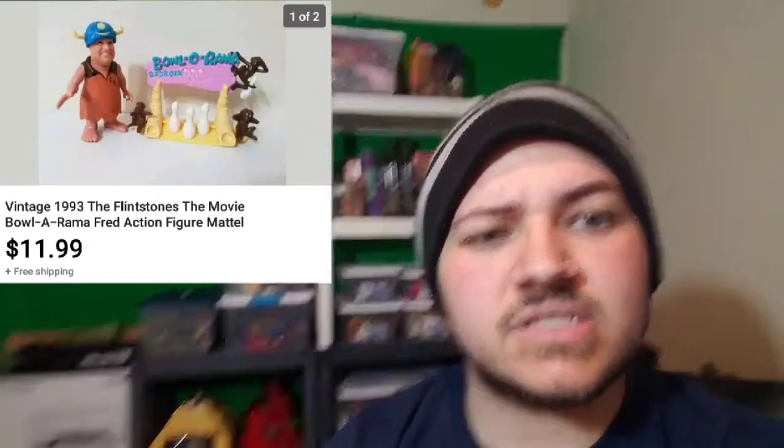Moving on to our next item — we sold the Fred action figure. He sold for $11.99 as you can see up here. This figure goes for $16–$17 brand new with a messed up box, so I'm really surprised it sold. The only thing missing is a bowling ball, but I think it sold because it was displayed in the picture and looked good — you can't really tell from the box photo.